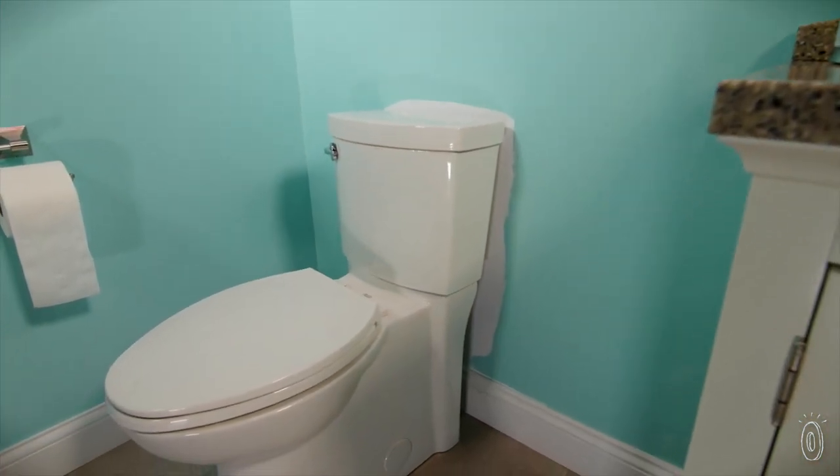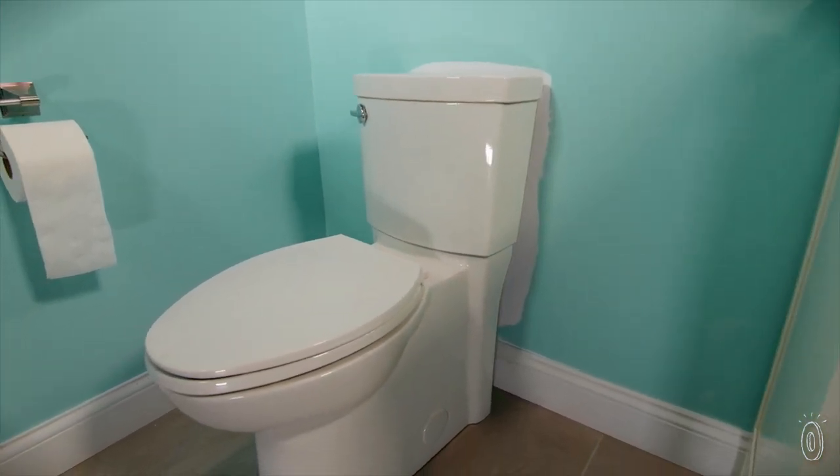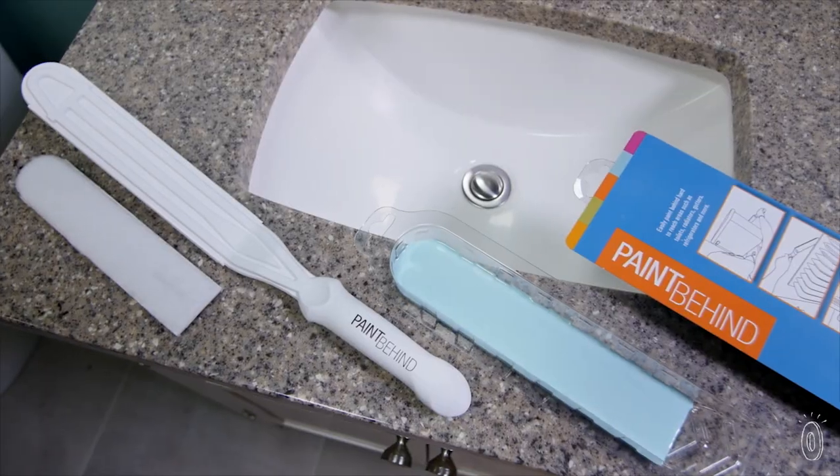We have to have a plumber come, we have to remove the toilet, we have to have the painter come, then we have to have him come back. It's time and time again the same problem. So I went to a paint store myself, I could find nothing like what we needed, so I invented this tool. And here we are today.